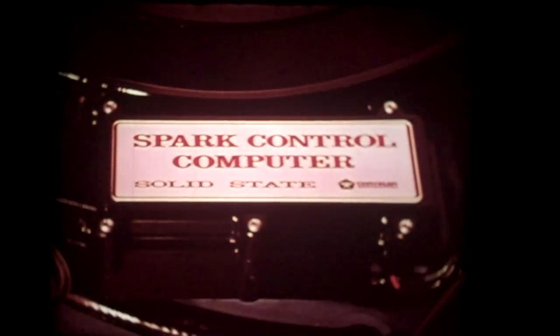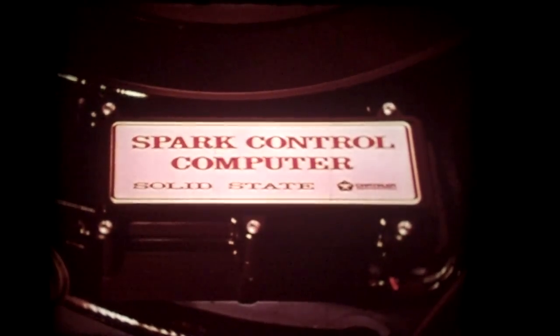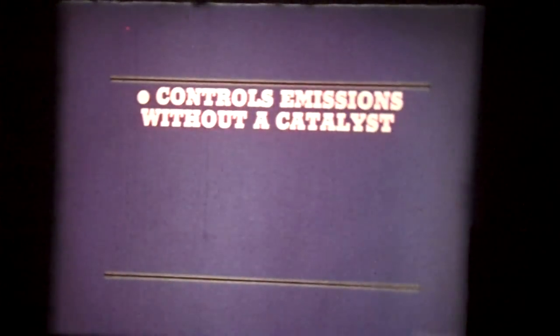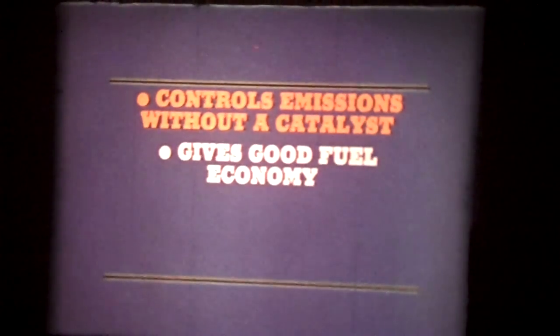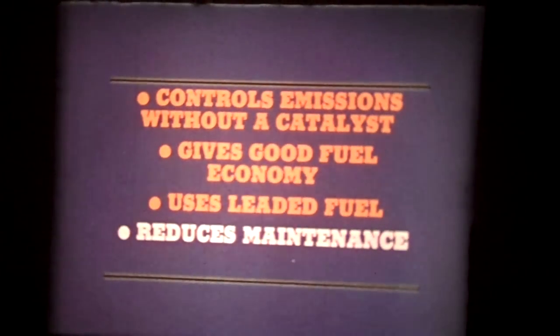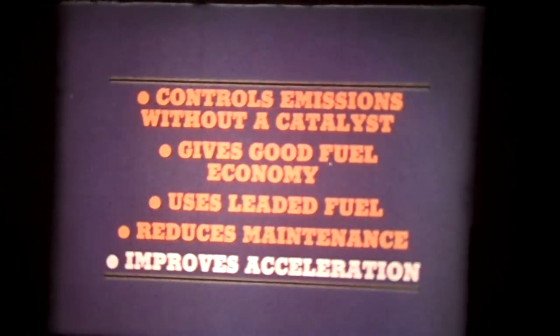Here's an engineering first in engine and emissions control. Only Chrysler has the new electronic lean burn system. It's available with a 400-cubic-inch four-barrel engine, a no-cost option on the New Yorker Brougham. The spark-controlled computer is the brains of lean burn. It helps control emissions without a catalyst, gives good fuel economy, uses leaded fuel, reduces maintenance, and improves acceleration.